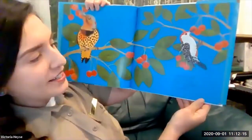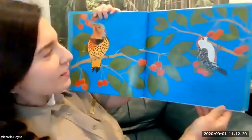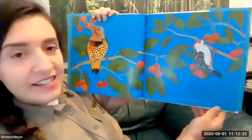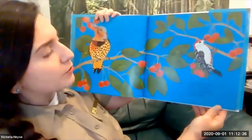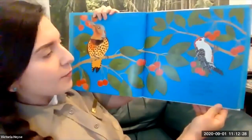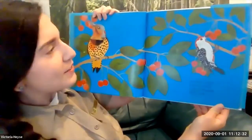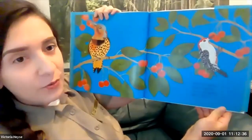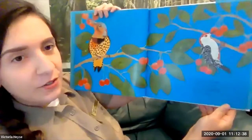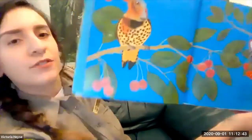Cherries, berries, pluck and feed, leave a dropping full of seed. Woodpeckers don't just eat insects or sap — they can also eat fruit, which makes them seed dispersers. When they poop out the seeds from that fruit, whatever that plant is could potentially be spread by that bird. So they eat lots of fruit.